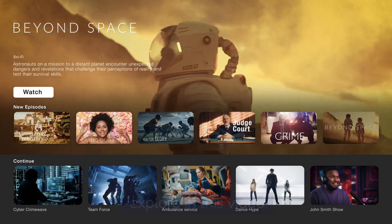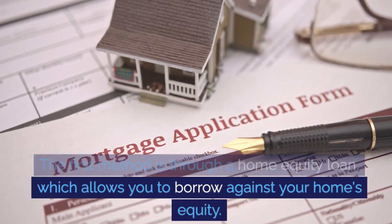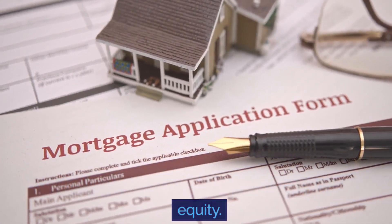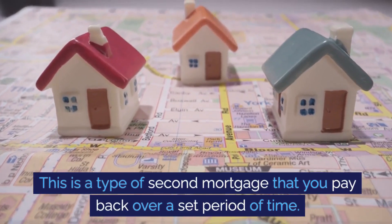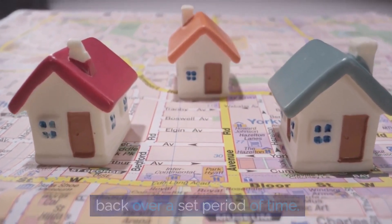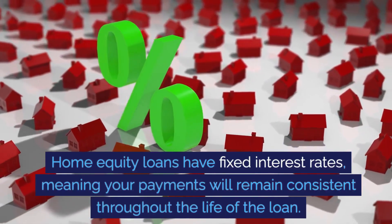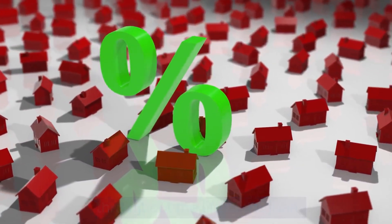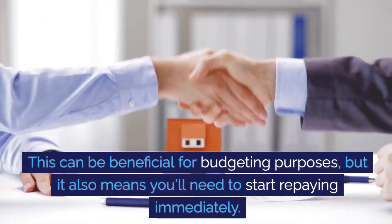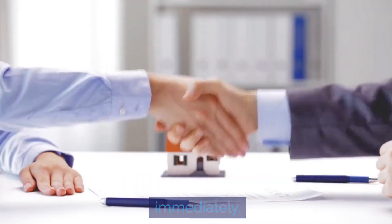The first method is through a home equity loan, which allows you to borrow against your home's equity. This is a type of second mortgage that you pay back over a set period of time. Home equity loans have fixed interest rates, meaning your payments will remain consistent throughout the life of the loan. This can be beneficial for budgeting purposes, but it also means you'll need to start repaying immediately.